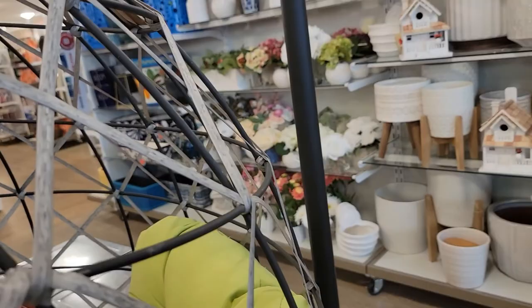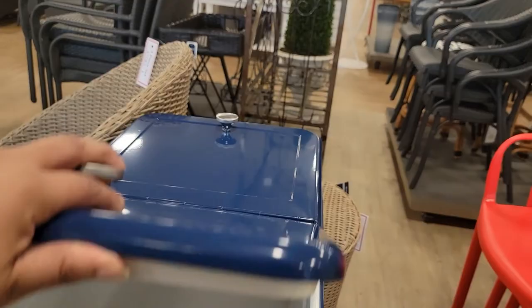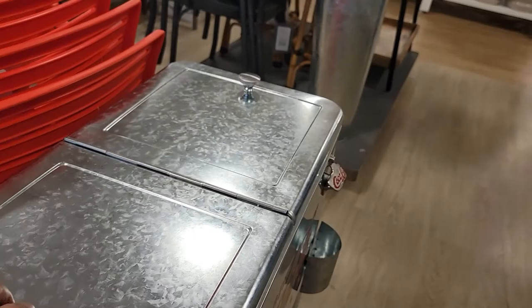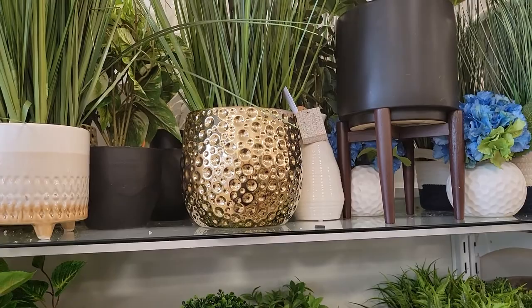Then they have these little coolers that you can put out on your deck. They are $1.59 — this is the Coca-Cola one. They got a lot of drinks in there. Look at these succulents — those are cute, they got a lot of them.